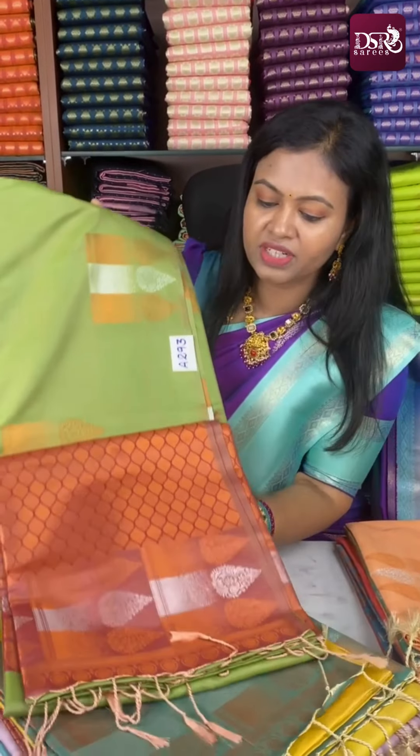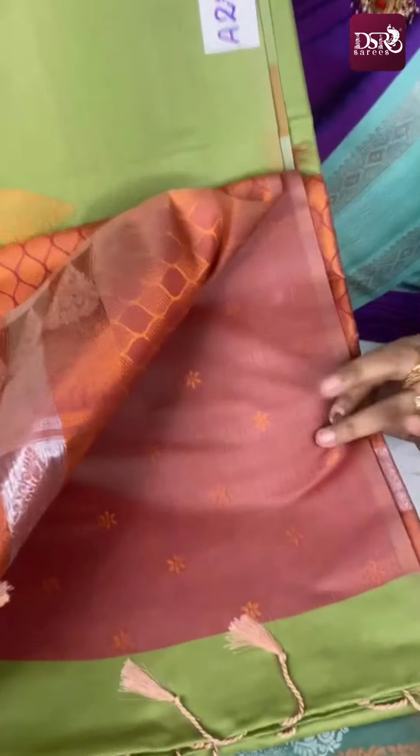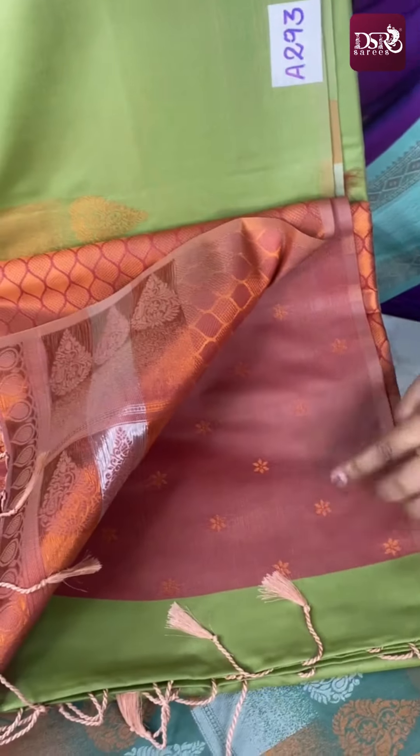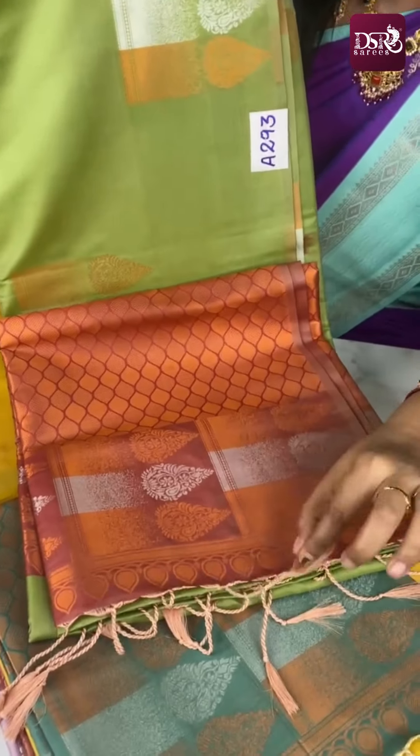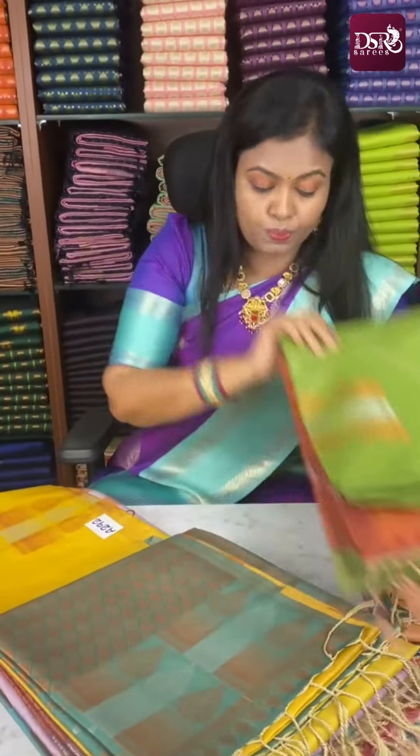Next: olive green with onion pink color pallu and thousand butta blouse. Look closely at the blouse design. The thousand butta blouse has a border on the sleeves. With the original soft silk tassels — the pallu tassel add-on is ₹40 extra. Super sarees.